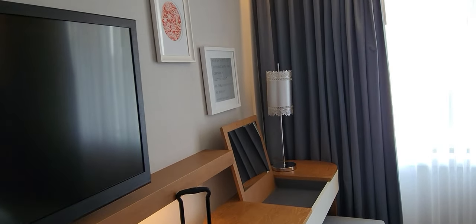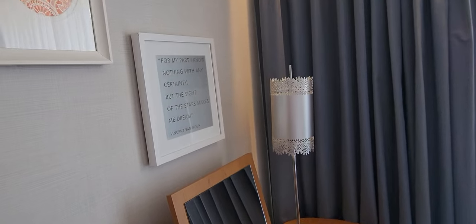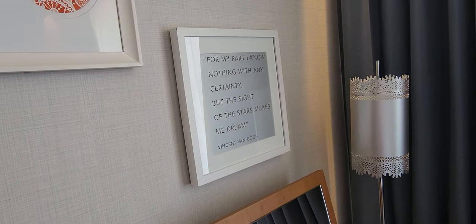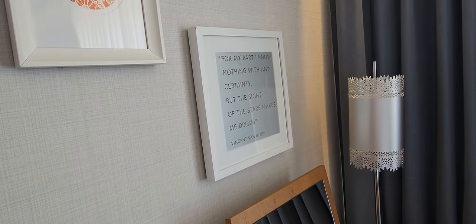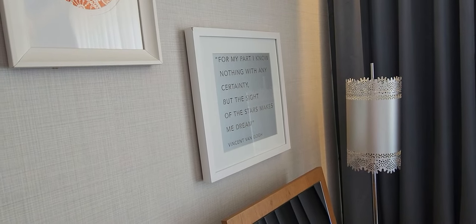Like the last time I stayed here, they do have a quote from Vincent van Gogh here on the wall.